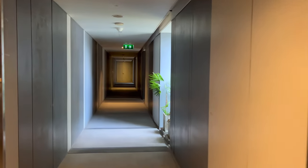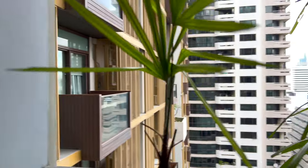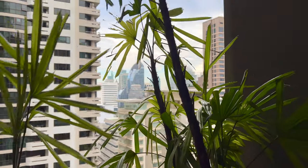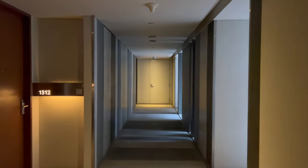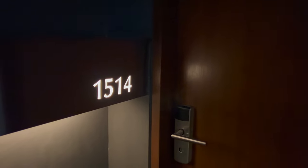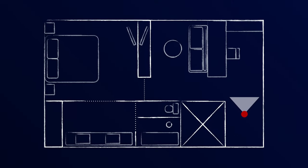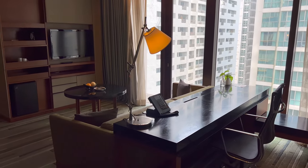Now we're heading to my room for this stay, an urban suite on the 15th floor. When looking at room types, I think the urban suites are the best value for the layout. But if you prefer a better view of the sports club, you can check out a luxury suite, which is just a bit smaller. If you're looking to book a luxury suite, make sure you request a balcony, as only some of them have them. The room is large, around 75 square meters, and features an office living area which can be separated from the bedroom with a large sliding door if you'd like.